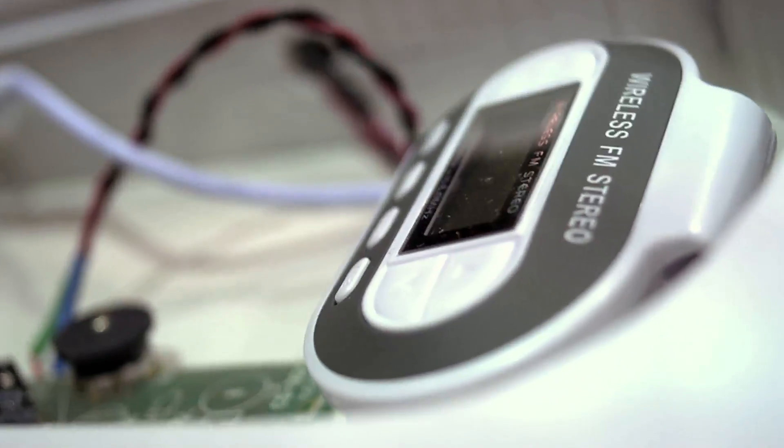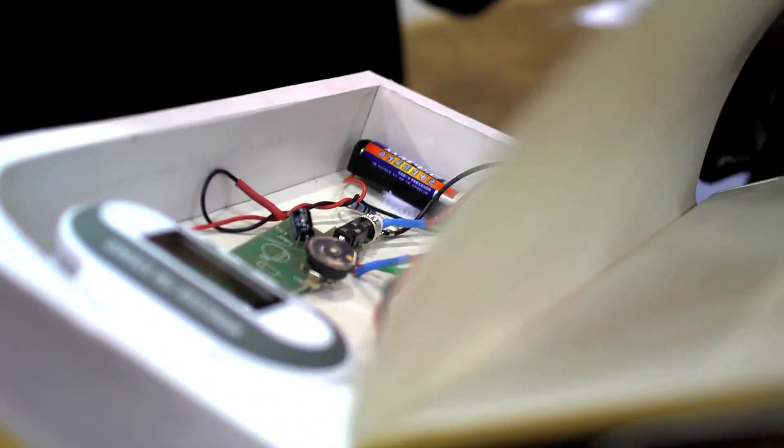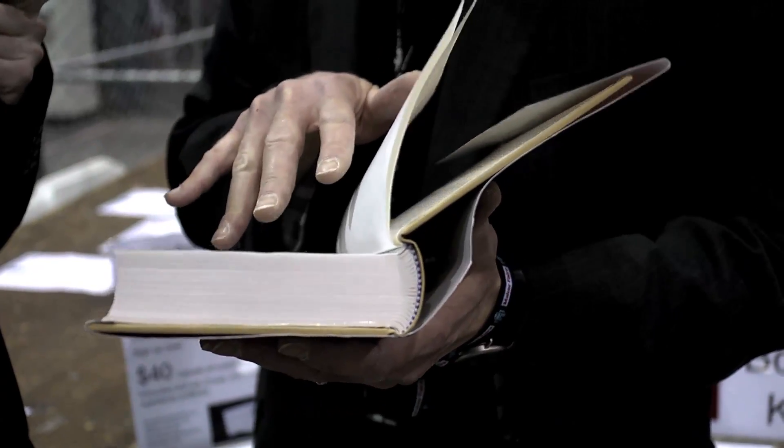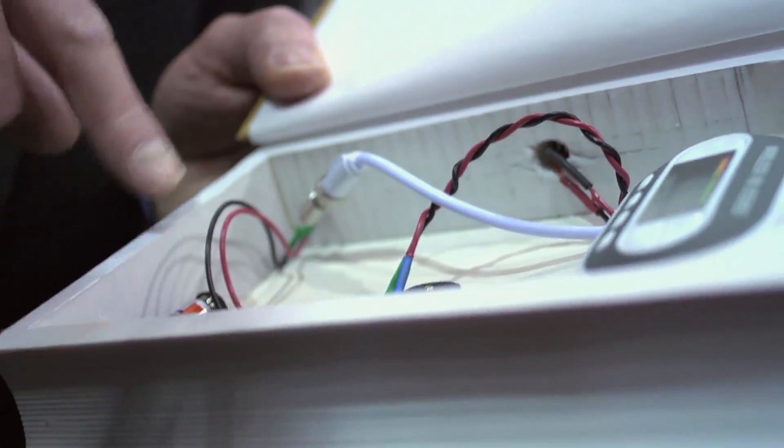I've written a couple of articles for Make Magazine. For the spy edition, when I was contacted to come up with an idea, I came up with the idea of the Bug in the Book. A bug in a book is a covert wireless listening device that's made from parts you can basically get at Radio Shack.